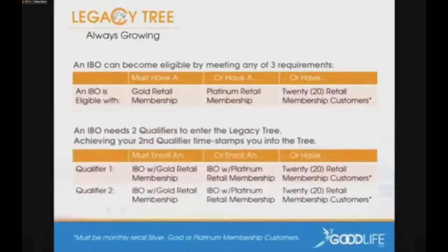The second part requires two other IBOs that have done the same thing for you to actually get that timestamp in the legacy tree. Your first qualifying IBO needs gold membership, platinum membership, or 20 customers. Your second qualifier — same thing. When that happens, you're timestamped and you enter the legacy tree. Once you're in, as long as those other two stay qualified, you're in it for life. You want to have three, four, or five IBOs underneath you that are gold, platinum, or have 20 retail customers — that ensures you're never going to have to worry about not getting paid in the legacy tree. It only requires two to get there.